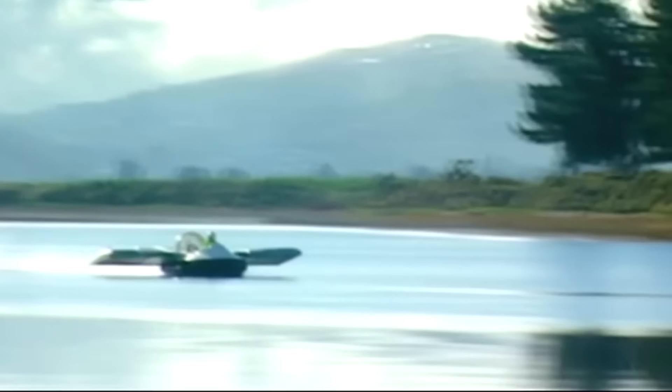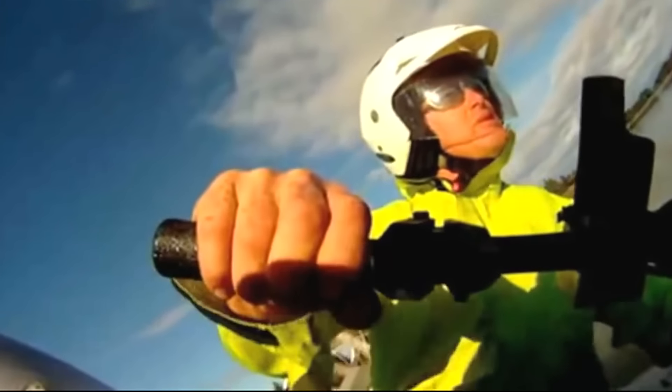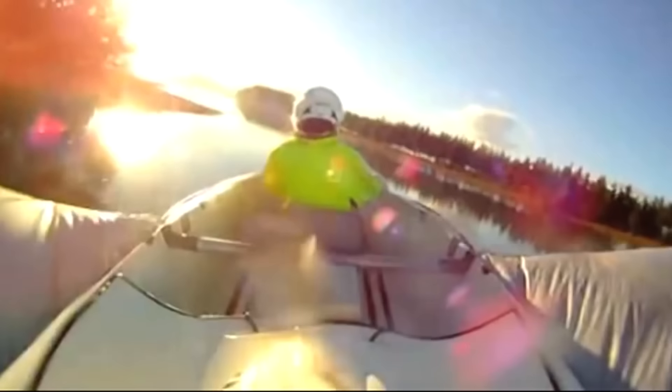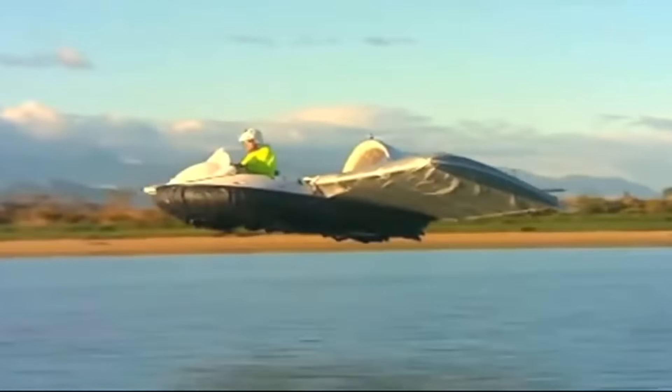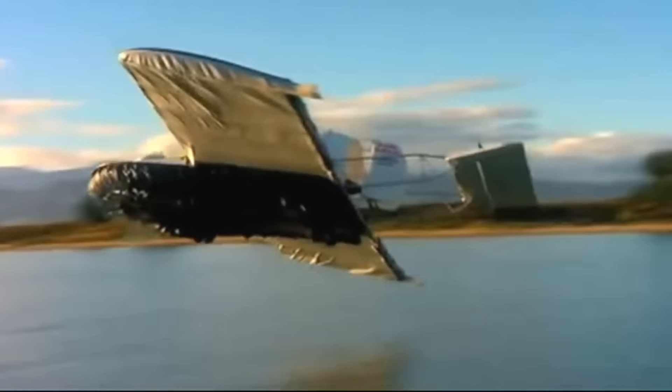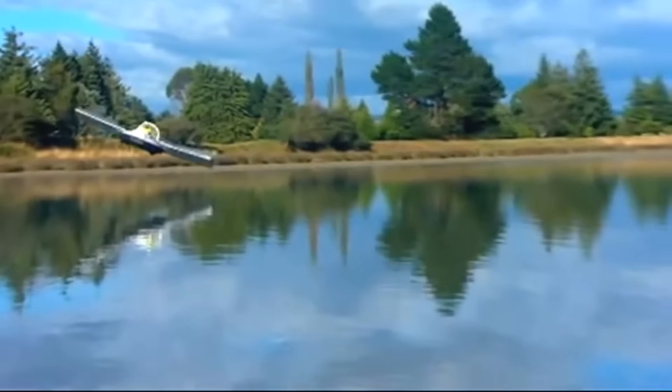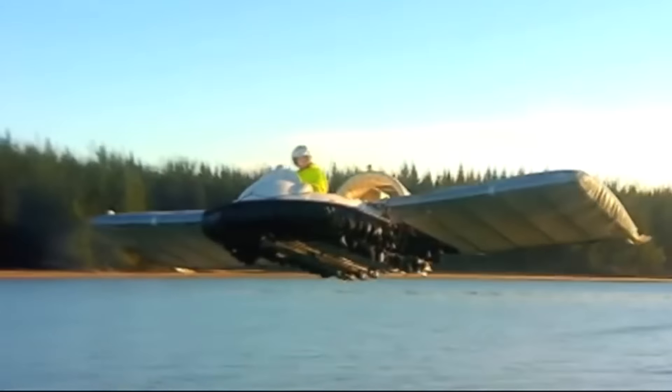These wings allow the vessel to take off and travel over 140 miles at a height of about 10 feet once it reaches sufficient speed. You can swim and fly at the same time, exploring the beauty of surrounding water bodies at a speed of 56 miles per hour.